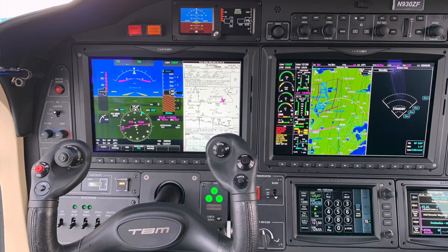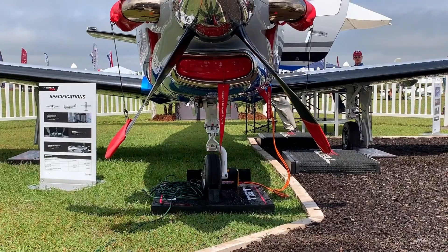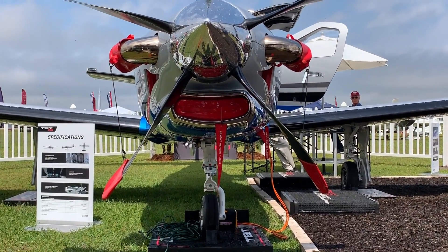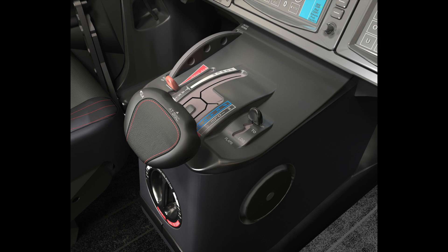We are here at Sun & Fun and we just announced the new TBM 940. How about if the autopilot is now capable of managing your engine? This is exactly what the 940 is all about. We have introduced the first auto throttle on a turbo prop aircraft. On the TBM 940, the auto throttle works in simply two modes: the FMS mode and the speed mode.